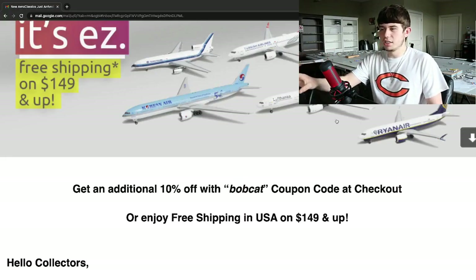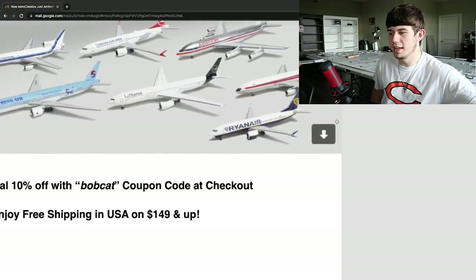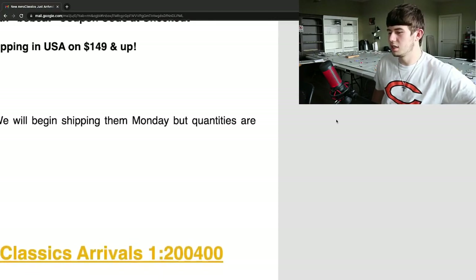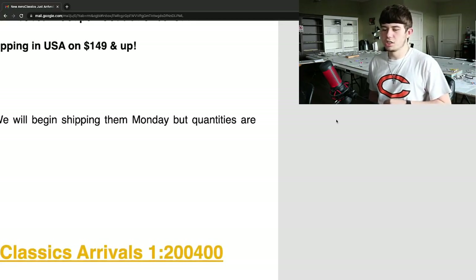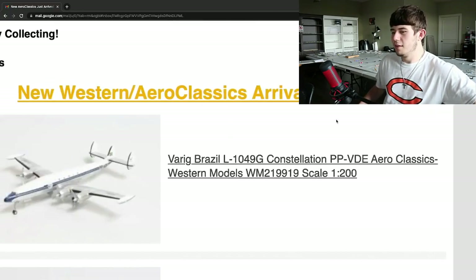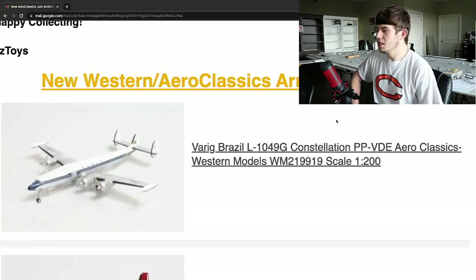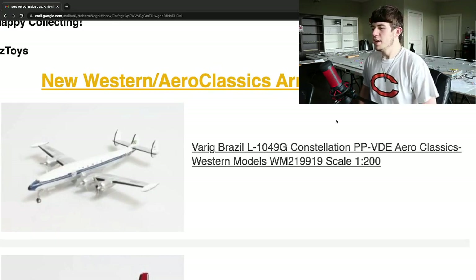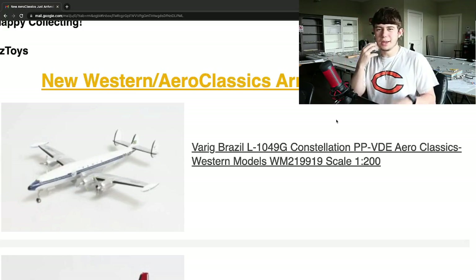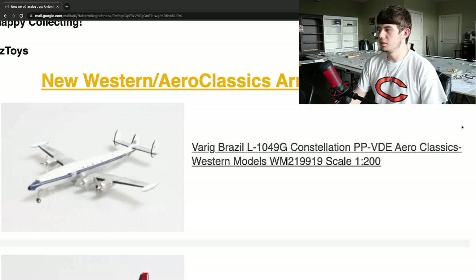I'm going to try to scroll past any spoilers on screen and go straight into it. First off, we have a 1:200 Varig Brazil L-1049G, registration Papa Papa Victor Delta Echo, by the Western Models brand. That's a cool plane. I don't know too much about this airline, but it seems like some sort of retro aircraft, so any retro collector will definitely enjoy that. Then we have an Aeroparel Fairchild F-27 in 1:200 scale, registration Oscar Bravo Romeo 1082 — I've never seen a tail number like that. It seems like a really cool plane. Glad to see that release from Aeroclassics; it looks really good.